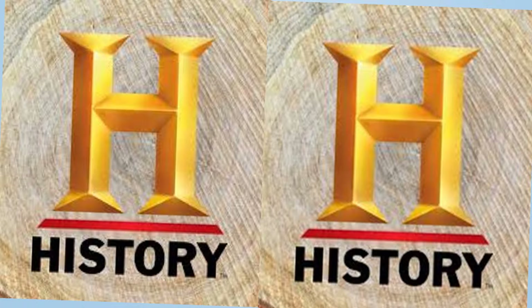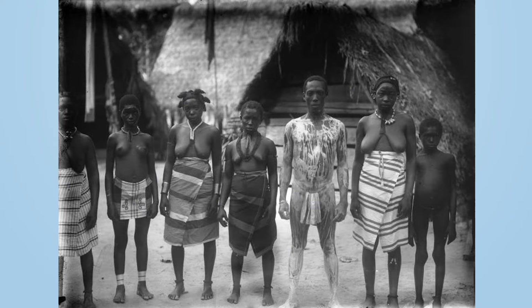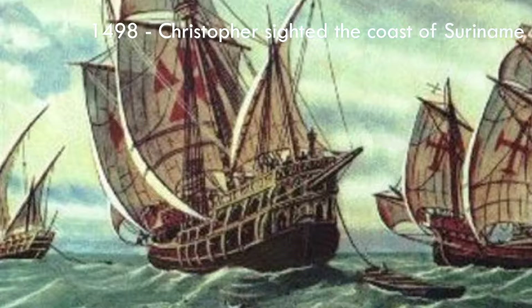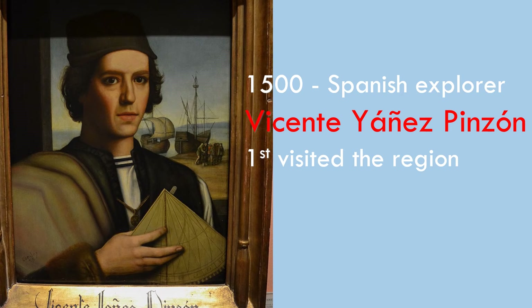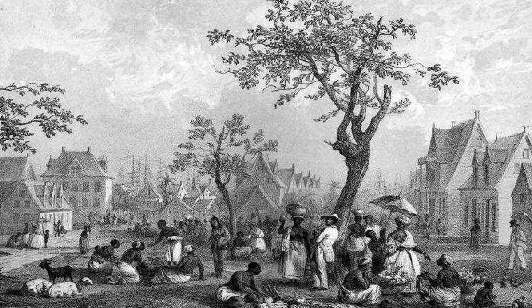Native people have been living in Suriname for millennia. Well-known indigenous people of the region are the Arawak and Carib people. Christopher Columbus was the first European to spot the coast. A Spanish expedition led by Amerigo Vespucci sailed along the coast of Suriname in 1499, and Spanish explorer Vicente Yáñez Pinzón visited the region in 1500. Natives fought off European settlement until the second half of the 17th century. The first permanent settlement was established by the British in 1651.